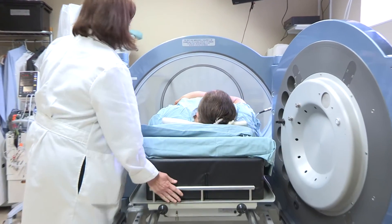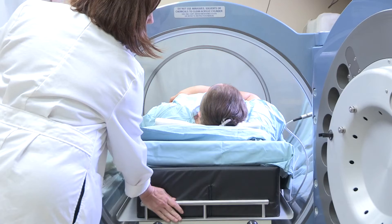We put patients into the hyperbaric chamber and supply them with 100% oxygen, and that pressure can get up to two or three atmospheres. By doing that, we allow the oxygen in the body to get so high that we can actually oxygenate the body without even having a single red blood cell.